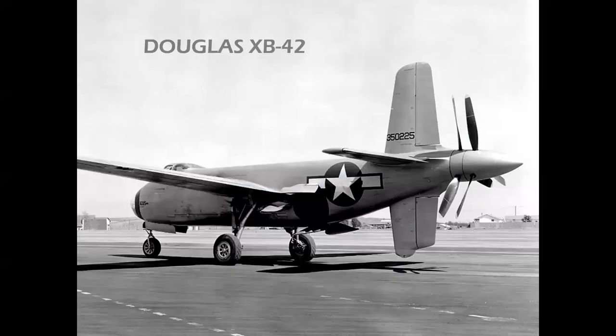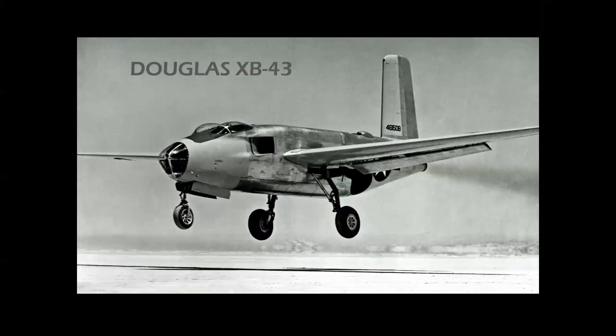How about props that became pure jets? The Douglas XB-42 — call it the Mix Master — became the XB-43 Jet Master, and this technically is America's first jet bomber, although it was not an operational airplane.